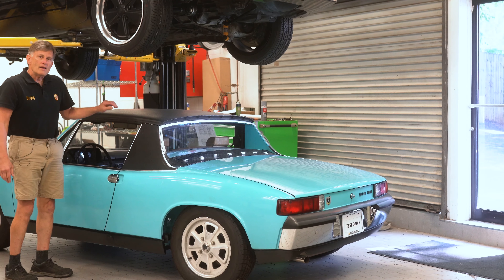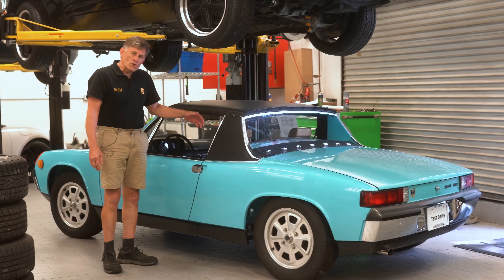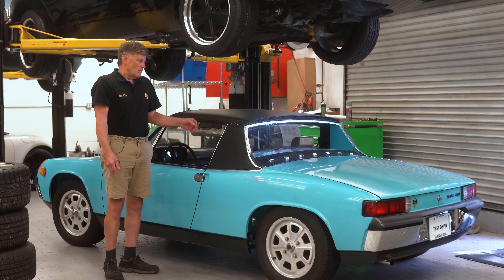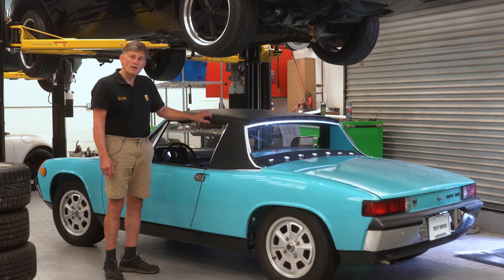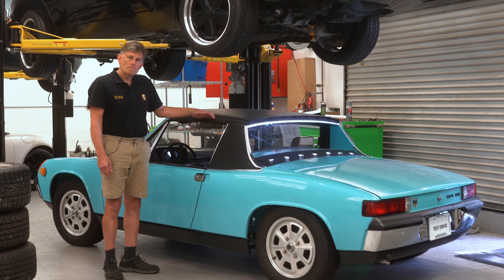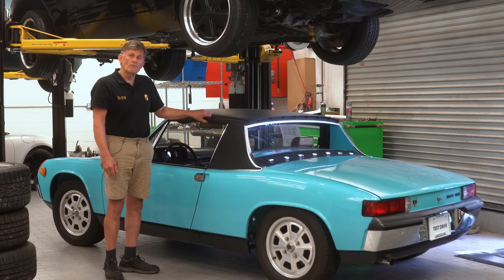Now, how in the world can a 50,000-mile original car — and we know it has 50,000 miles, we bought it from the nephew of the original owner — have this problem? Well, 50,000 miles when a car is sitting for 35 years doesn't really mean much, because everything seems to deteriorate. We immediately changed the oil and drained it, and the oil was still fairly clean when we got it out of there.